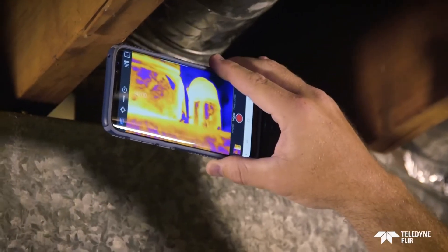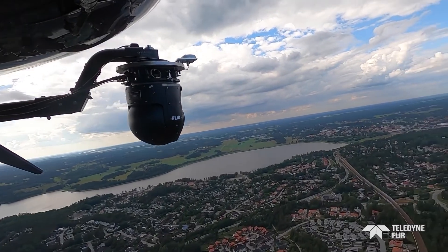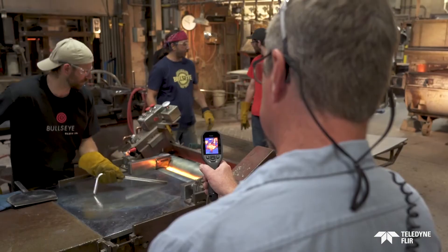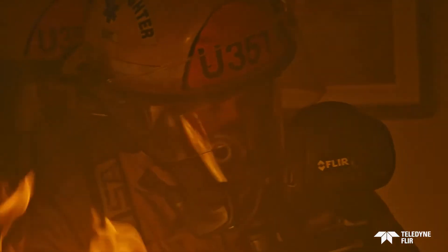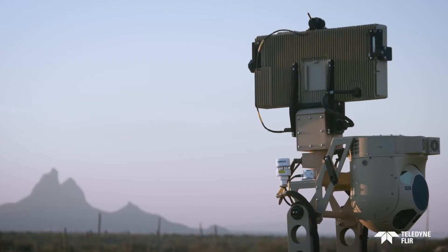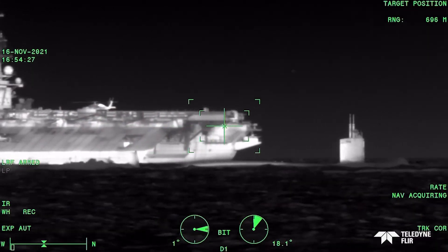Now over 200 years later, technology has helped us harness it. With advancements from Teledyne FLIR, we are able to extend our range of sight to see what we couldn't before. Today we can clearly see the heat, and that pays off in so many beneficial ways.